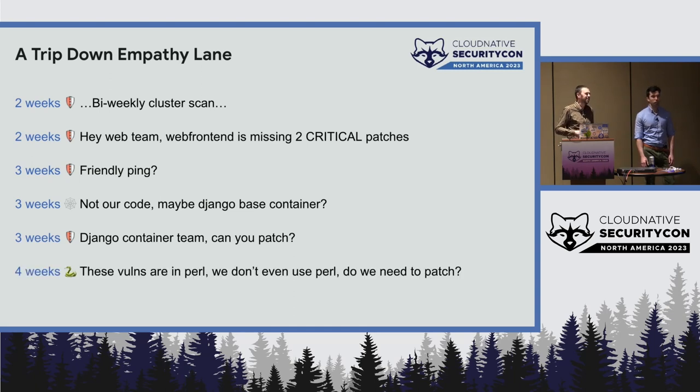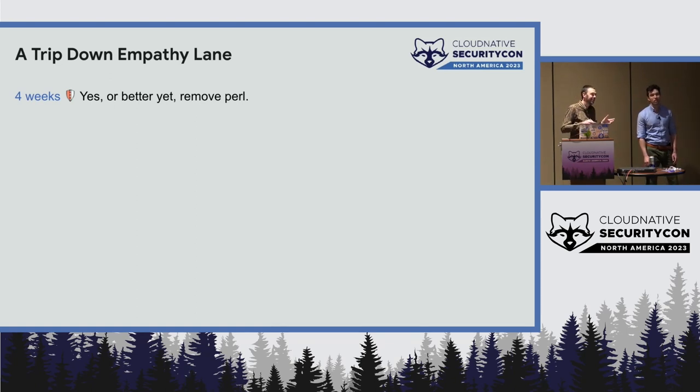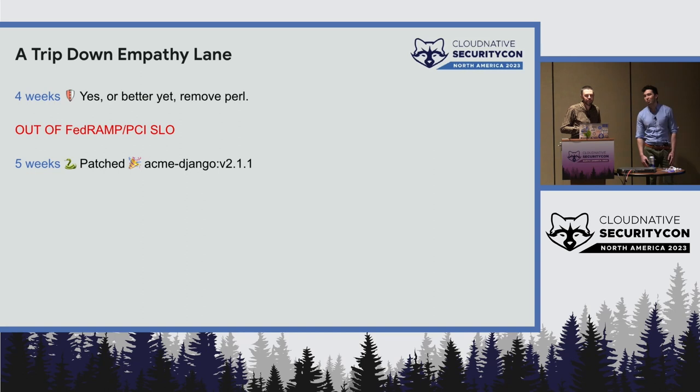They go look at it and say, "Oh, but this is Perl. We don't even use Perl. Do we really need to patch this thing?" And you say, "Look, I just want my dashboard to be green. Yes — but even better, just get rid of it so we never have to have this conversation again." By this point you're out of your SLO. Eventually they come back and say, "We couldn't figure out how to remove it, so we patched it. I guess we'll have this conversation again."